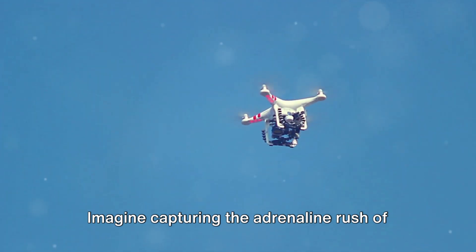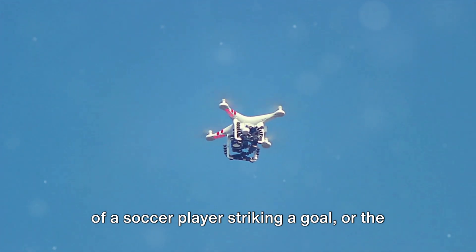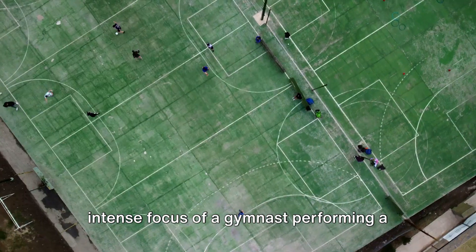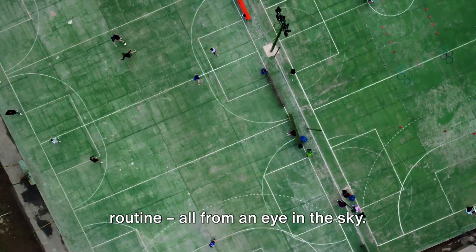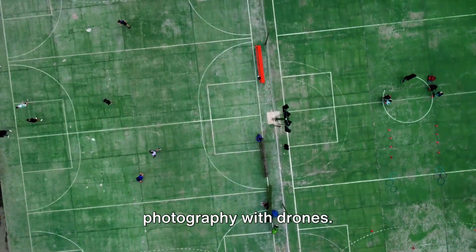Imagine capturing the adrenaline rush of a skydiver mid-jump, the swift precision of a soccer player striking a goal, or the intense focus of a gymnast performing a routine — all from an eye in the sky. Welcome to the world of sports photography with drones.